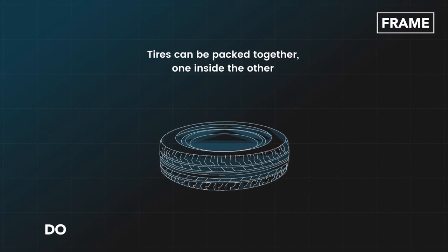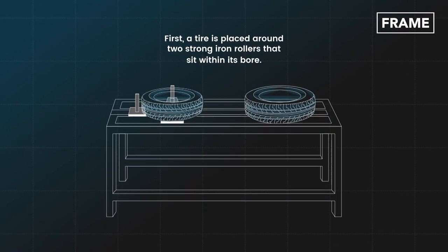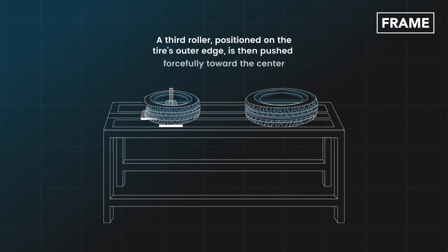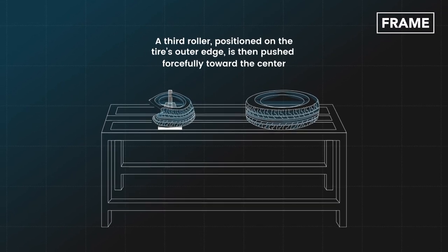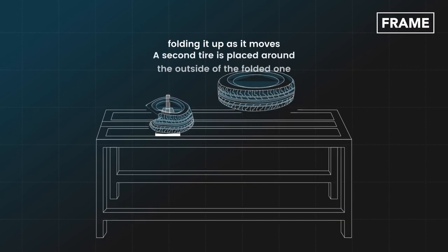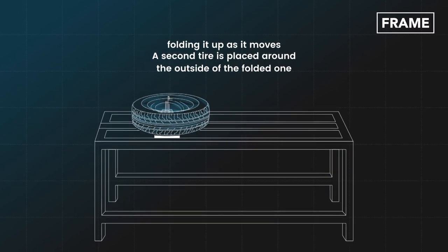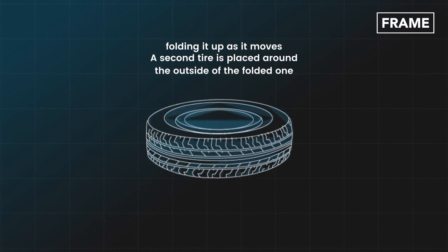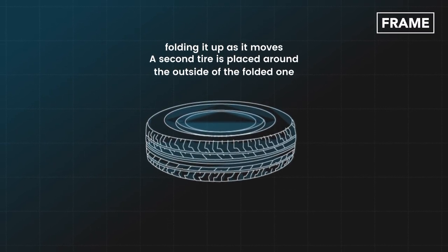First, a tire is placed around two strong iron rollers that sit within its bore. A third roller, positioned on the tire's outer edge, is then pushed forcefully toward the center, folding it up as it moves. A second tire is placed around the outside of the folded one. Thus, two tires can be stored in one volume.